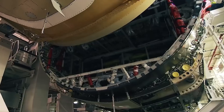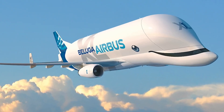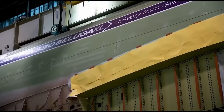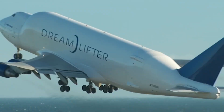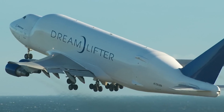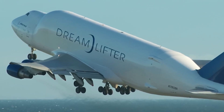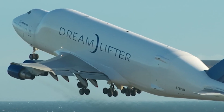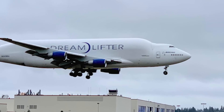With millions of parts required for aircraft construction, manufacturers assemble components in different locations globally. Large fuselage sections and wings must be transported between production sites. To meet this demand, Boeing and Airbus modified their commercial aircraft into transporters. Let's dive into the details of these colossal freighters, comparing their designs and functionality.